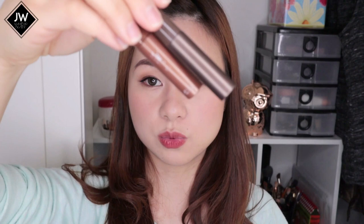Moving on to makeup — first up is Color My Brows in number one and number three. I've already emptied both and repurchased a new one. These have always been my staple and I will definitely repurchase them every single time.